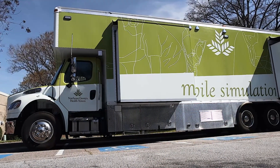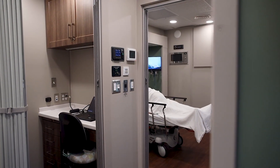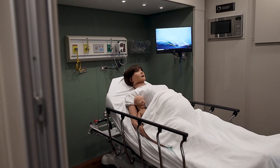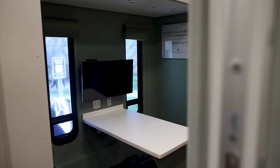We made the decision to purchase the Mobile Sim Lab for the need of education in the community. We have a large region here in Northeast Georgia with our EMS. A lot of it's rural and they do not have the resources or the funding to provide really good education, especially simulation education, because it is so expensive. We are able to go out and provide that education to them while they are on shift and working, so they don't have to come in on their day off.